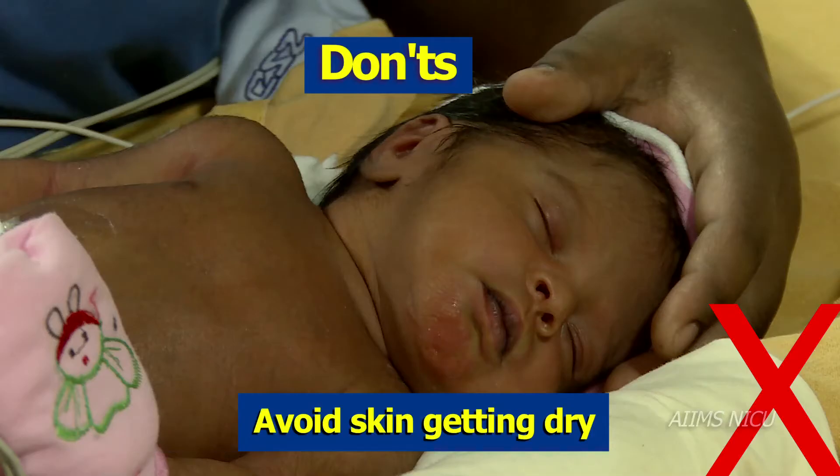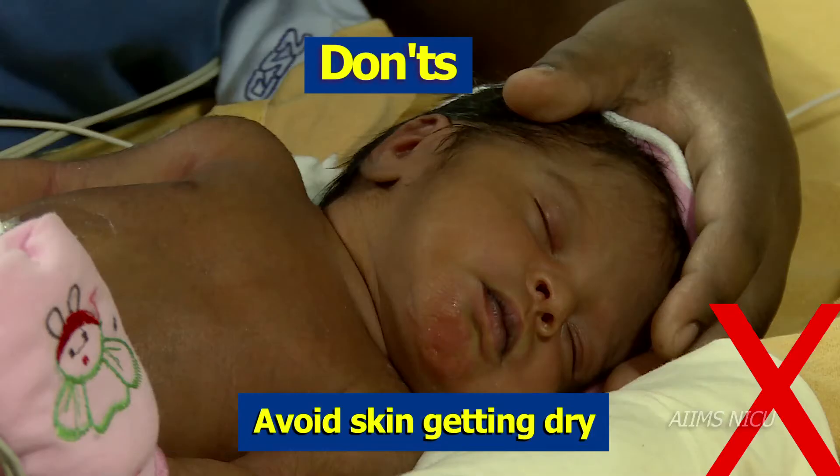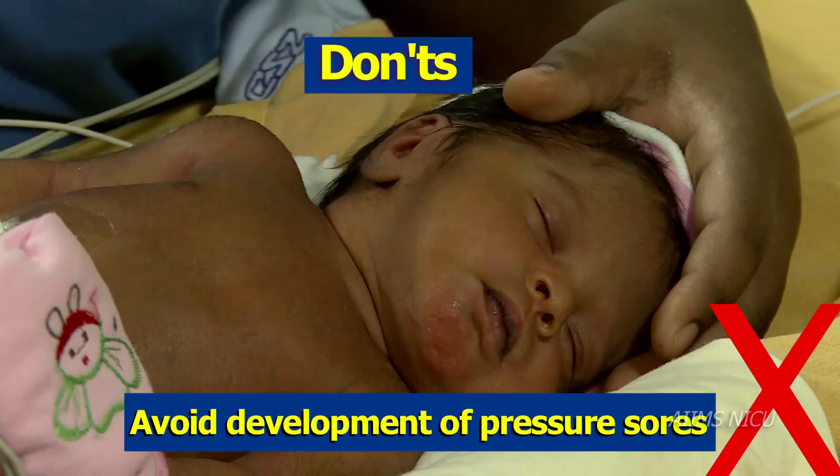Infants' skin should not be dry. Do not let pressure sores develop. Medical devices should not injure the skin of the newborn.